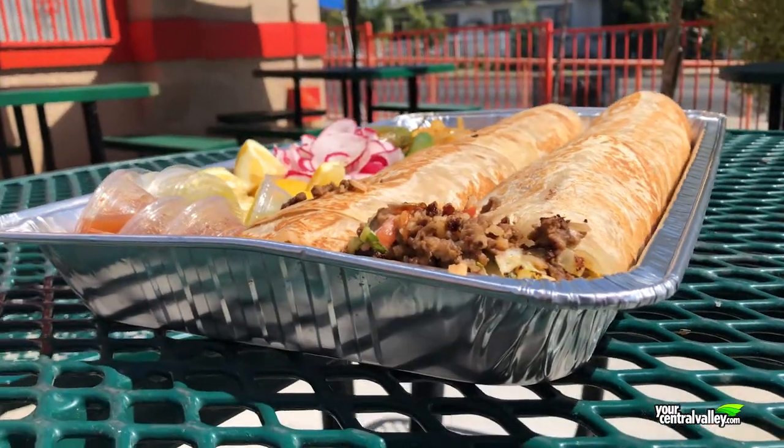It's the moment we've all been waiting for. The Anaconda Burrito laid out here. Edwin, I got to tell you, man, this thing is massive. Tell us what's inside of it.